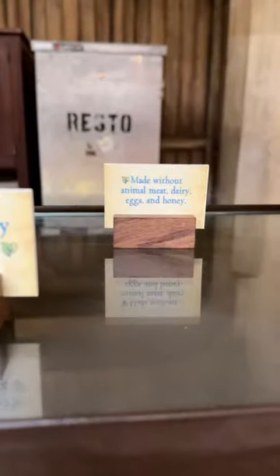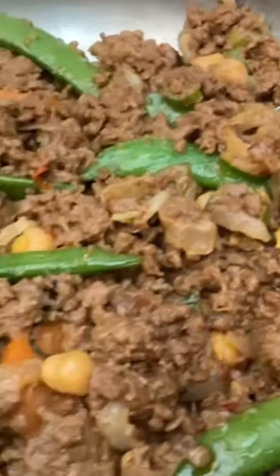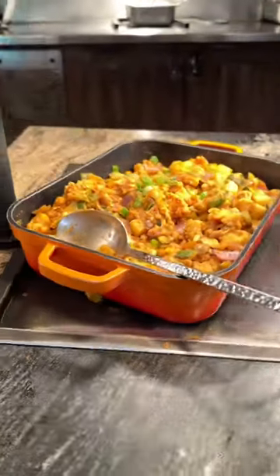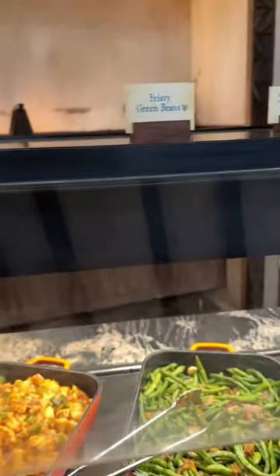We also spoke to a chef and he created an impossible meat and vegetables dish for us, along with beyond sausage for our table. But even without those, there's so much to eat — and remember, Tusker House is all you care to enjoy, that's Disney speak for all you can eat.